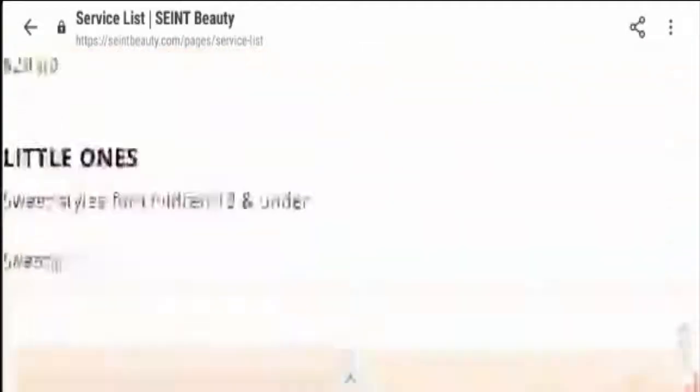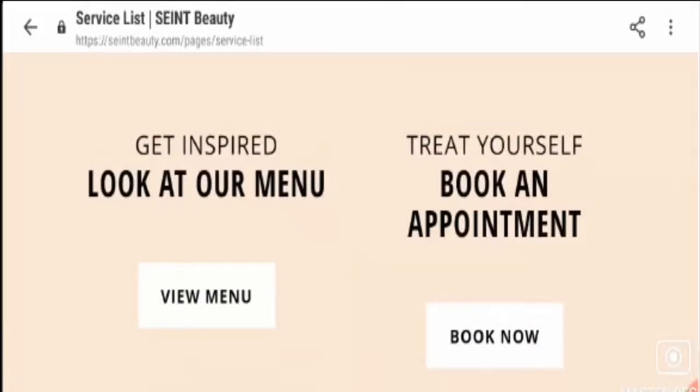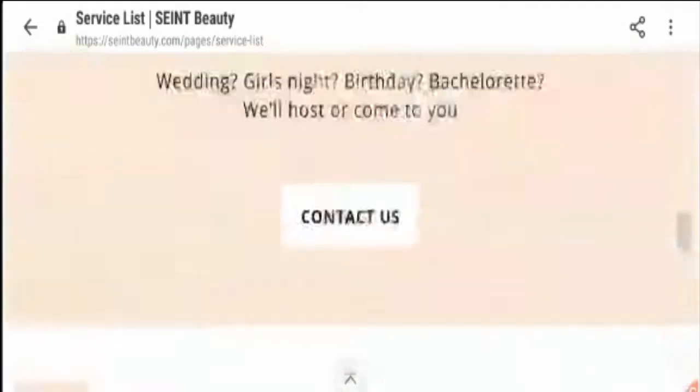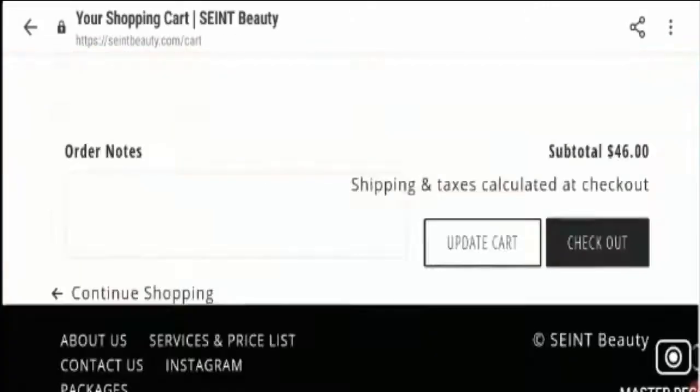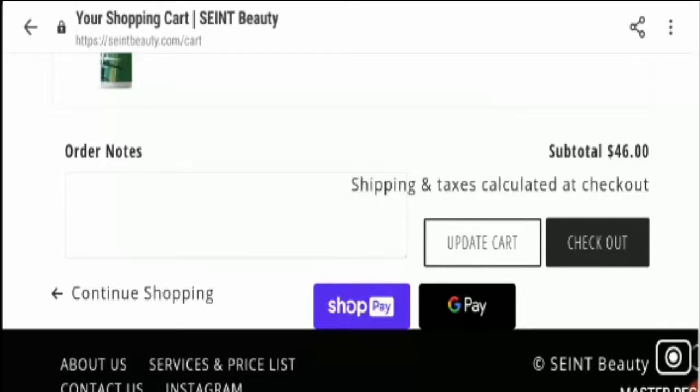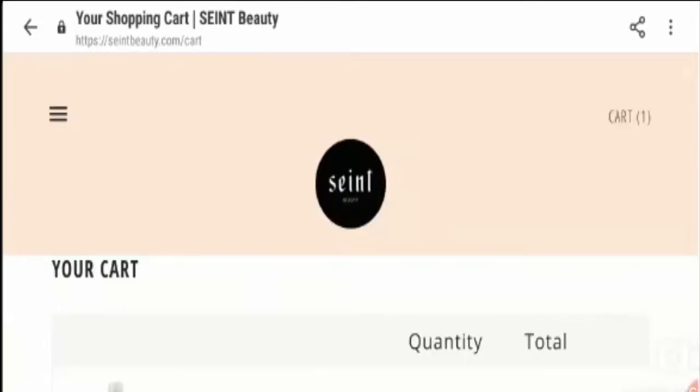It is available on their home page — treat yourself, book an appointment. You can book for the services through this particular website as well. Now let's talk about the payment methods available. After adding a product, the payment methods available are ShopPay and GPay. Now talking about the shipping policy, there is no shipping policy mentioned. So it is really doubtful whether the product will actually reach the customer or not.